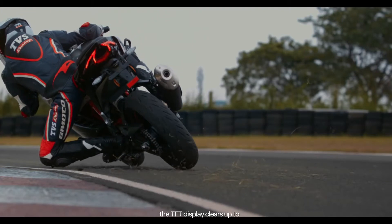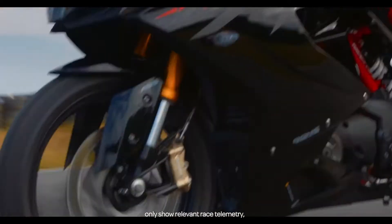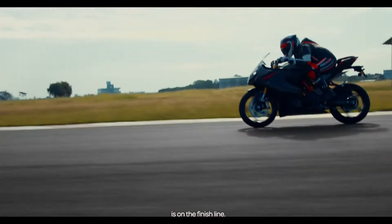In Track mode, the TFT display clears up to only show relevant race telemetry, so that your only focus is on the finish line.